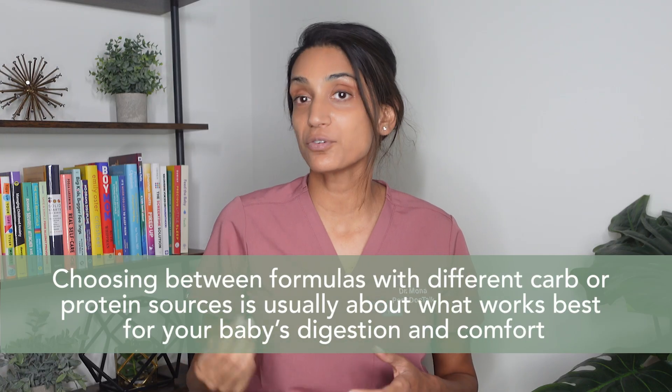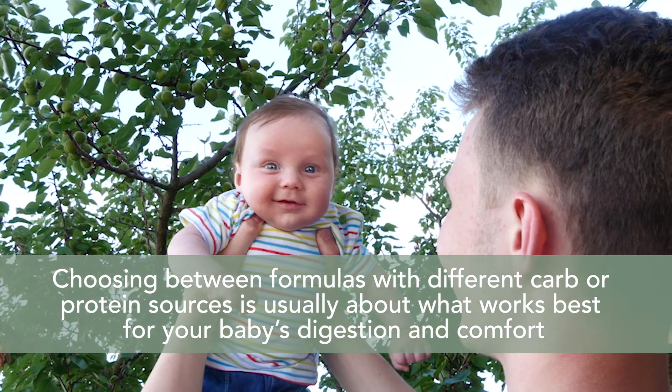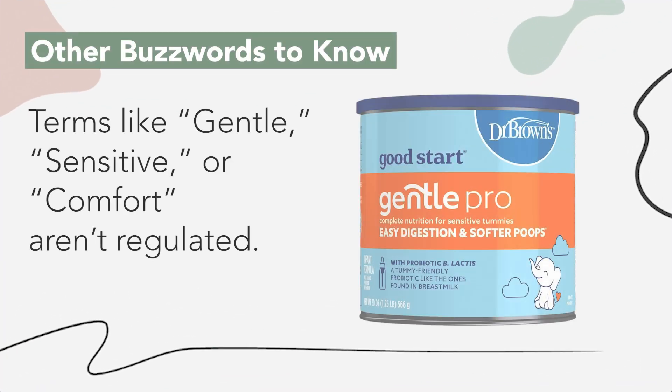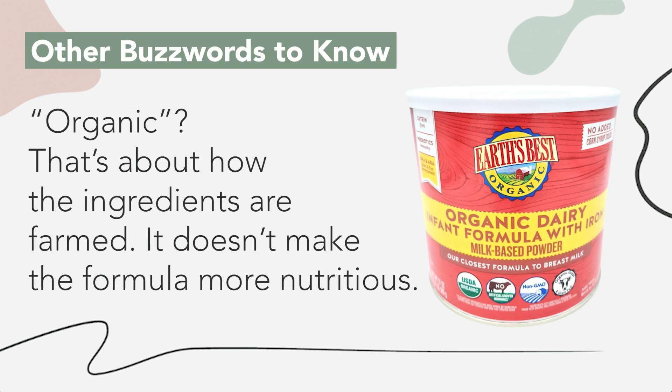Choosing between formulas with different carb or protein sources is usually about what works best for your baby's digestion and comfort. All of these formulas are regulated, safe options designed to meet your baby's nutritional needs. Terms like gentle, sensitive, or comfort aren't regulated — they usually mean less lactose or partially broken-down protein, but it depends on the brand. Newborn versus infant is mostly marketing; standard infant formulas can be used from birth to 12 months unless your pediatrician tells you otherwise. And organic is about how the ingredients are farmed — it doesn't make the formula more nutritious. This is personal preference.